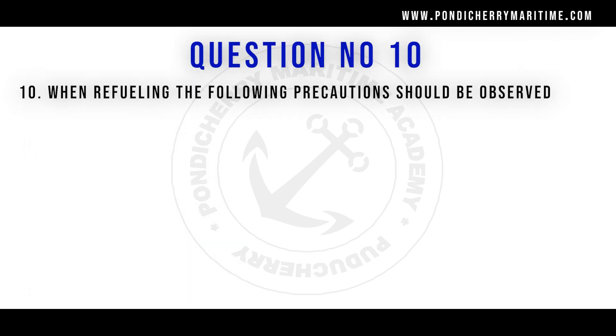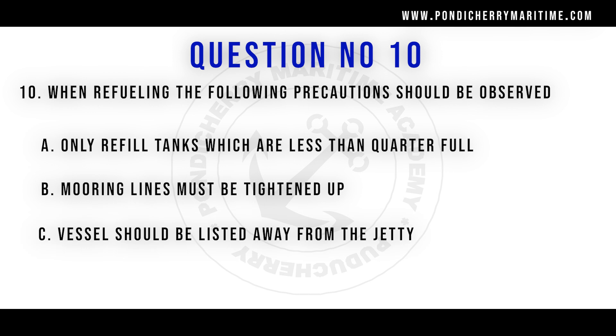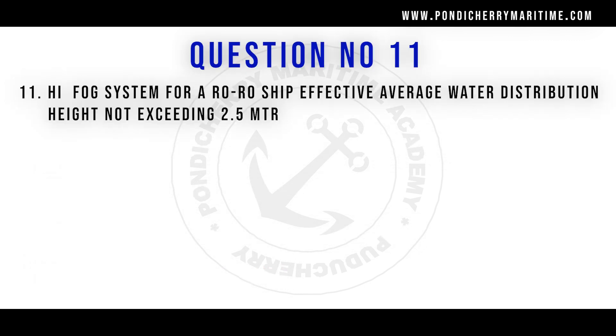Question number 10: When refueling, the following precaution should be observed — options are: only refill tanks which are less than a quarter full; mooring lines must be tightened up; vessel should be listed away from the jetty; no smoking during refueling. The right answer is no smoking during refueling.